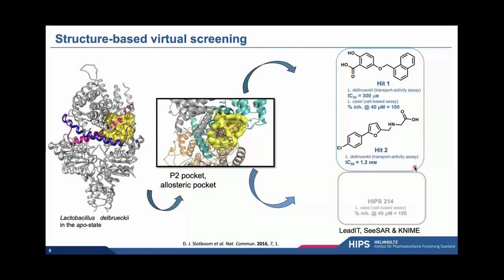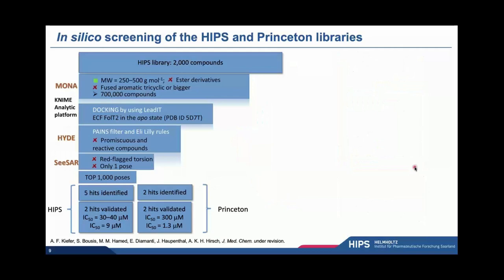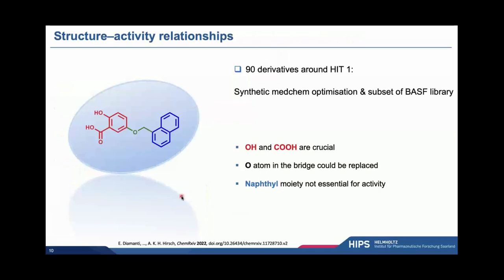Encouraged by this, we also screened the in-house library of small synthetic molecules at the HIPS and found a third, potentially even more interesting hit — an even smaller fragment also showing interesting activity in vitro. This is a summary of our virtual screening campaign where we applied typical filters and took quite some time to visually inspect about a thousand poses. In the first case we got five hits, and in the second case two hits that could be importantly validated.